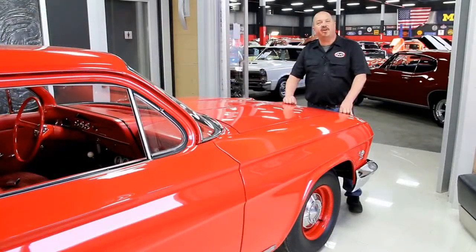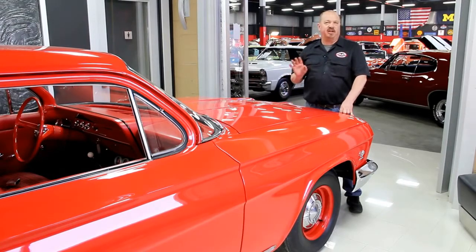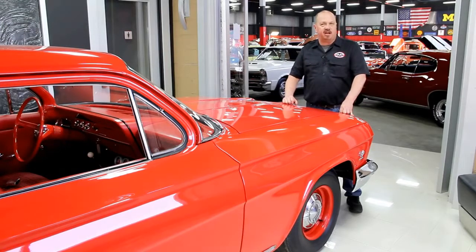Here at Vanguard, we've got over 30,000 square feet of indoor storage and over 120 muscle cars for sale. We buy about 35 cars a month, so the inventory changes quite often. If you like us on Facebook, you'll get a notification the minute we buy a car. It's one of the first things we do — we post it on Facebook, and we actually sell a lot of cars that way.